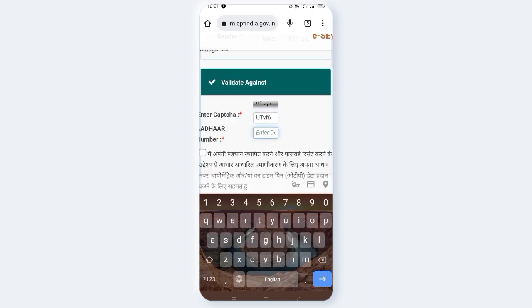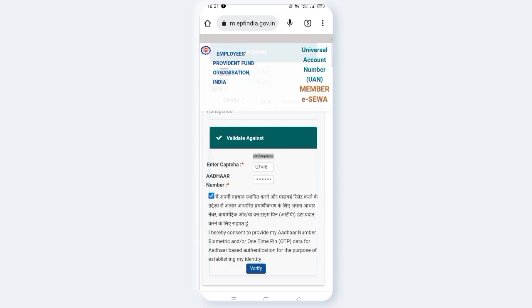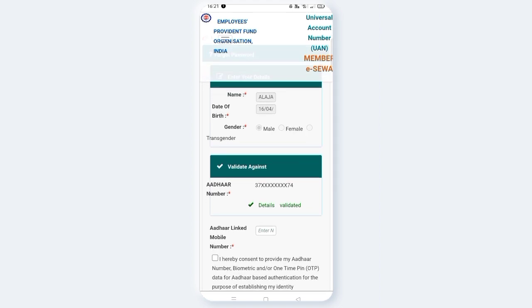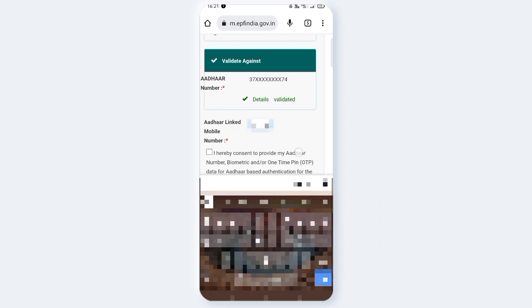Now click the password button to change the password. Check the type and enter the email number to verify. After entering my email, choose and click enter.